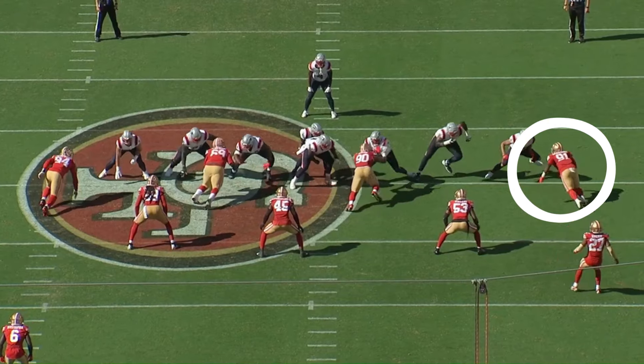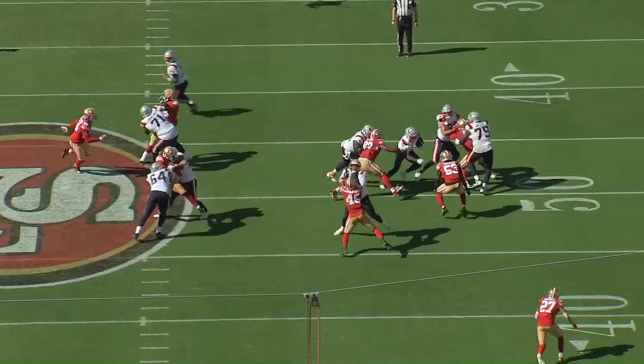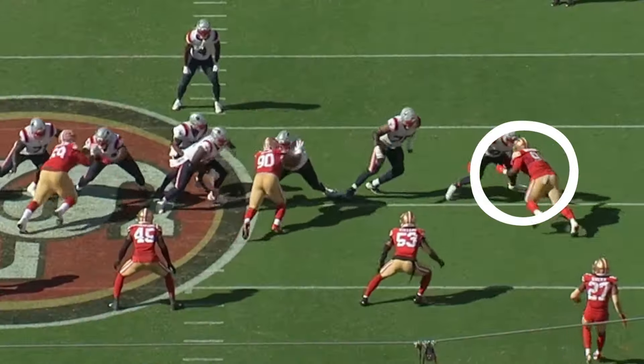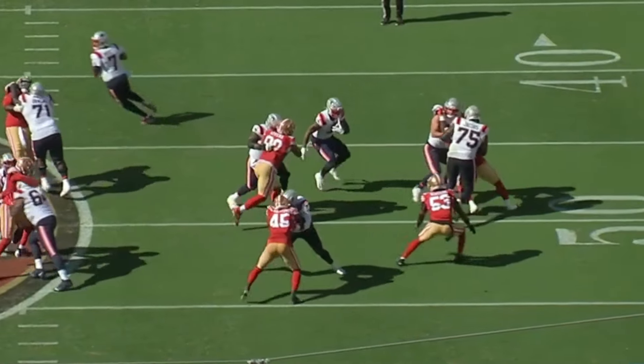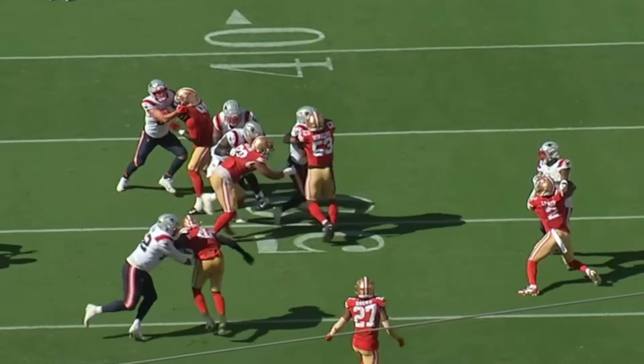Alongside Okuwanu's first step and speed, he shows off great strength — specifically on this play where the Patriots are trying to kick him out with two men, but he's able to set the edge, which ultimately leads to getting this tackle.